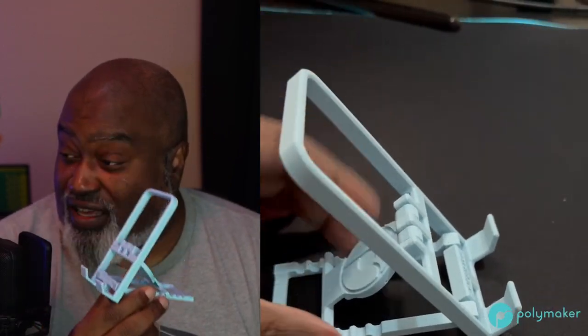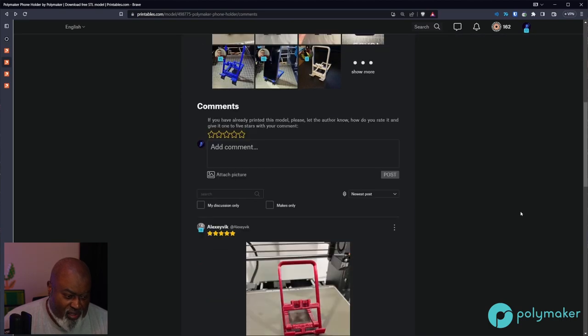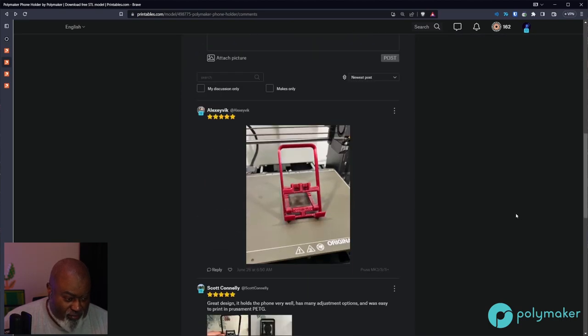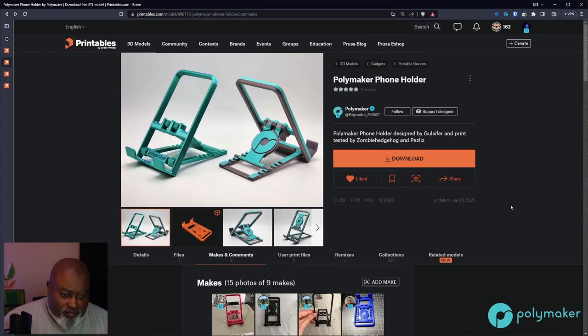This is really nice from Polymaker. I think they were giving these out at MRRF — I saw their post on it. These came out really, really nice. Congratulations, Polymaker, on a nice little phone stand. This is an easy print, took no time at all. I printed this one on my Prusa Mini — so it was a really small, really easy print. That's the first thing I printed.